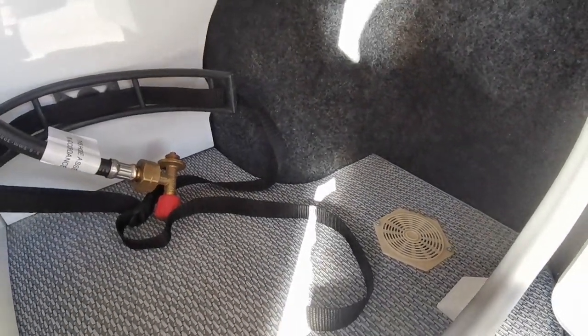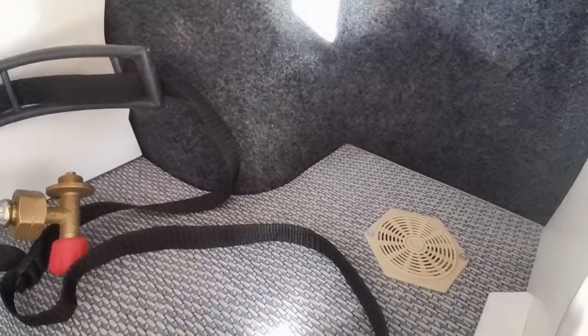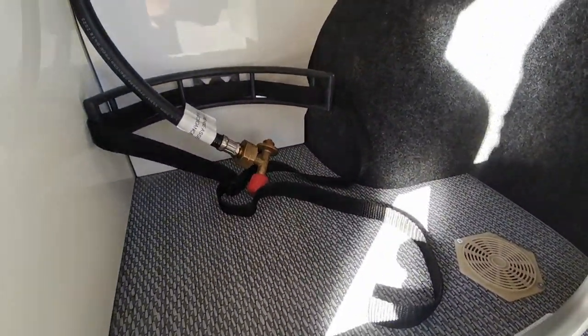The whole idea of the gas locker vent is to let the gas escape. Gas being heavier than air will naturally sink to the bottom, and as long as you have a vent in the floor to let any gas that leaks escape out through the floor, this is perfectly safe and is our preferred way to do it.